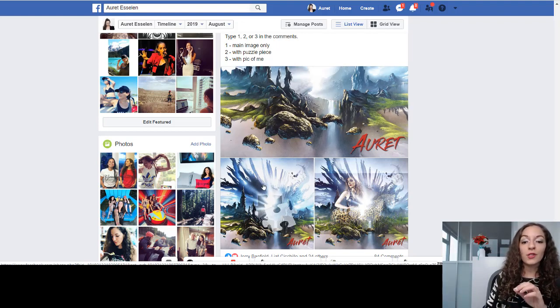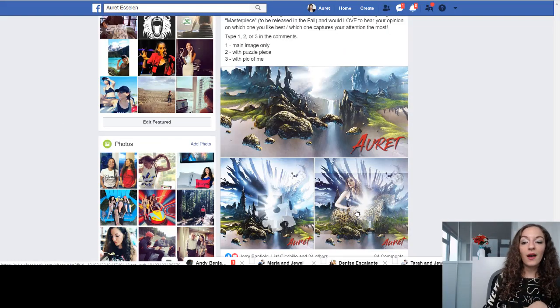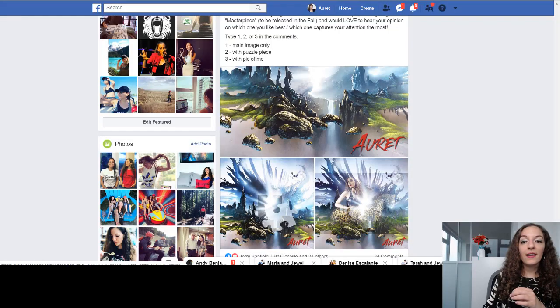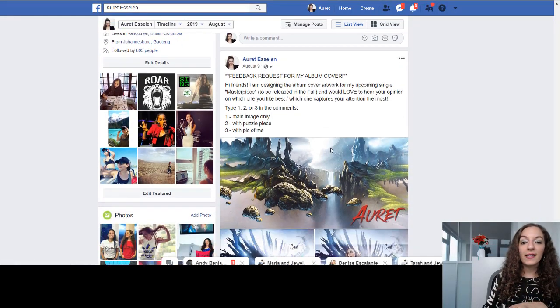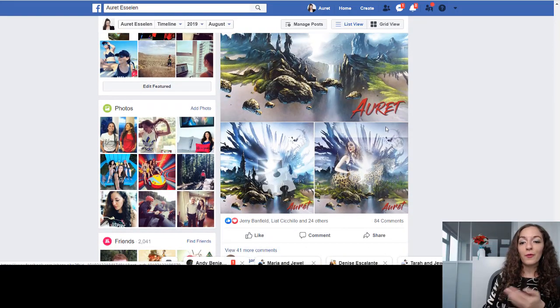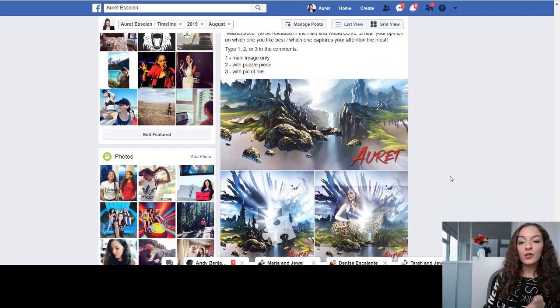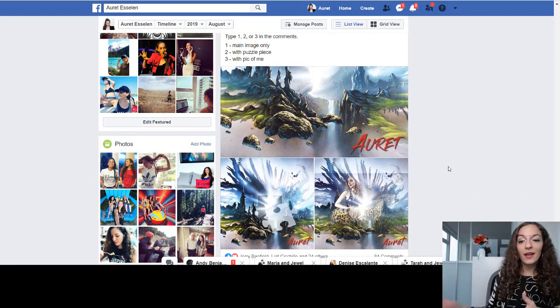I created different versions of this image. One was a puzzle piece, because the song is called Masterpiece. Then I also created a version with me on it. I posted these three versions, numbered them, and asked for feedback on Facebook. I was overwhelmed by how many people commented and participated in the whole creative process of me picking my album artwork for the single. You can do the same.